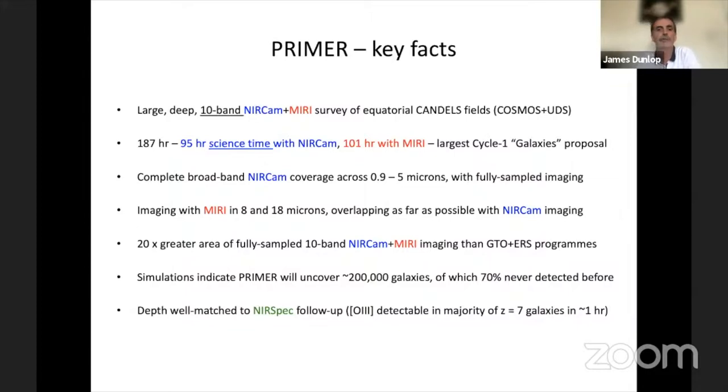It doesn't go quite as deep as some of the GTO programs, but it is very even in terms of coverage. When we run these empirical simulations, no surprise here that most of the galaxies we'll uncover haven't been seen by either Hubble or Spitzer. Although the program reaches 29th magnitude, a lot of it is to 28 and 28.5. It's an imaging survey whose depth is rather well matched to what you can do with NIRCAM if you're looking for emission-line galaxies at high redshifts. The majority of objects we'll uncover at redshift 7, for example, can be detected with expected equivalent widths in about an hour with NIRCAM.